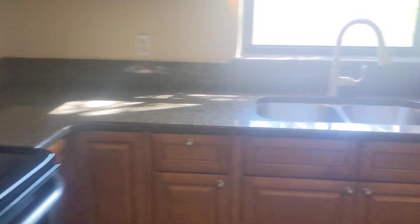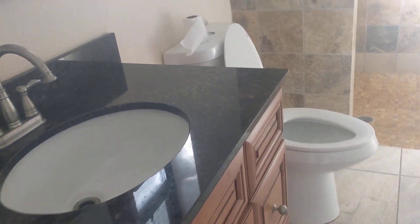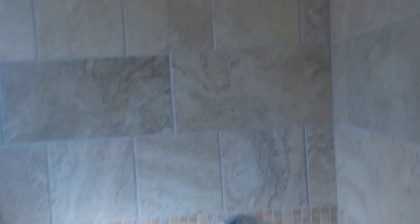Granite. So this would be considered the master — not huge as far as the bedroom goes. The bathroom has been updated. Granite. This all looks new.